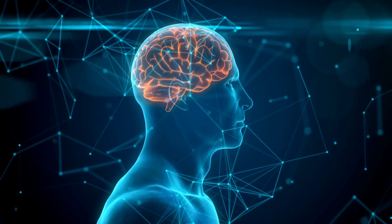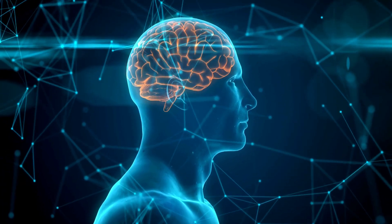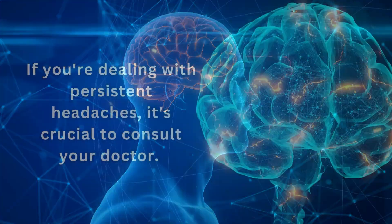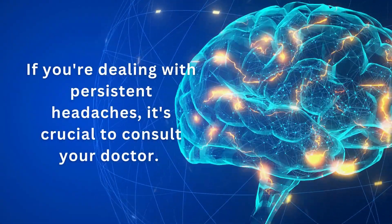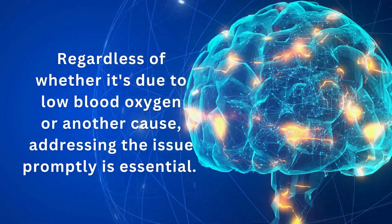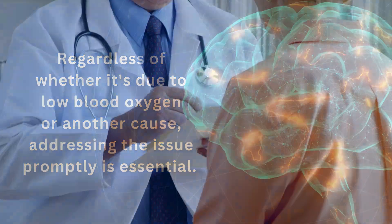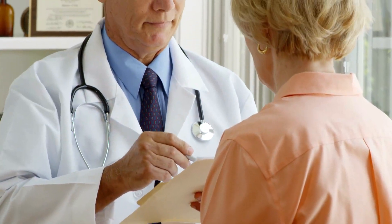Moreover, chronic hypoxemia can inflict damage on neurons and their connections, further impairing synaptic plasticity and cognitive function. If you're dealing with persistent headaches, it's crucial to consult your doctor. Regardless of whether it's due to low blood oxygen or another cause, addressing the issue promptly is essential. Early intervention can help prevent potential complications and improve overall well-being.